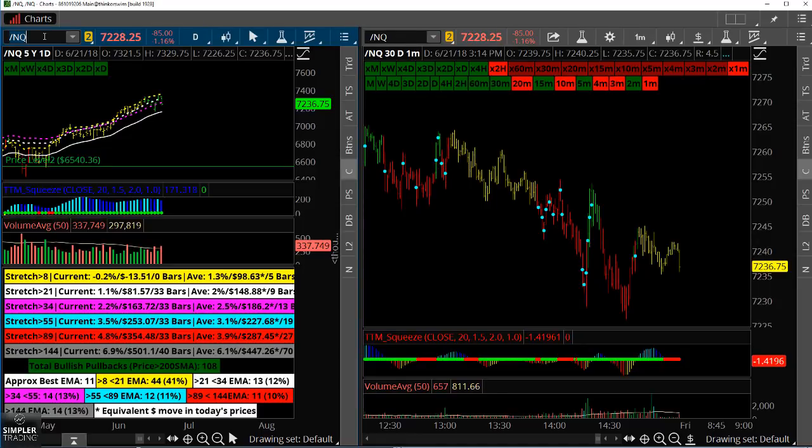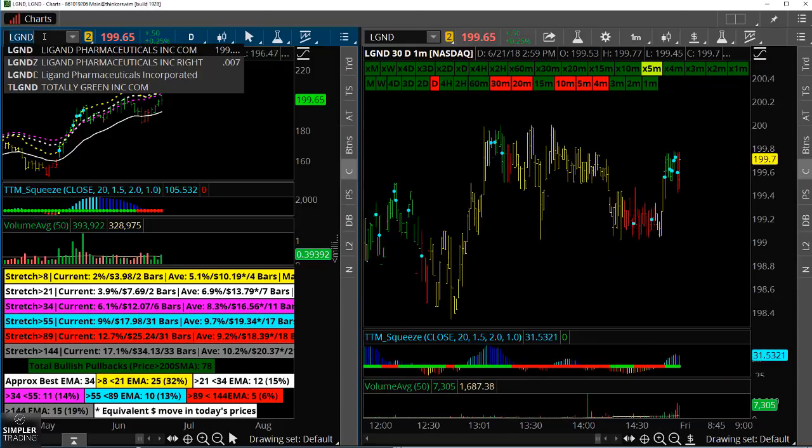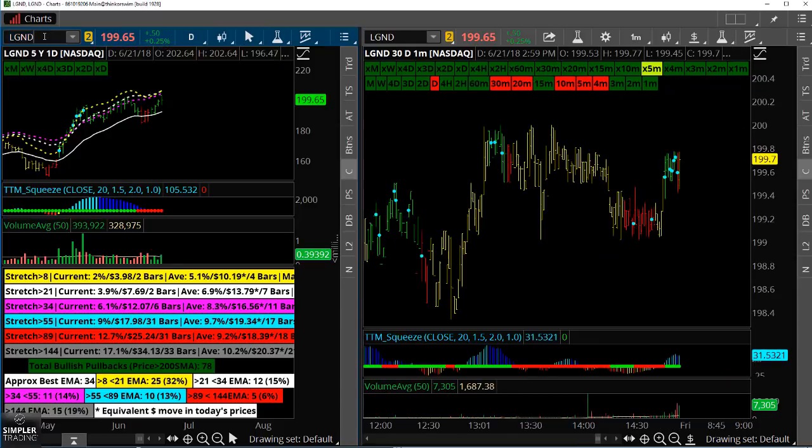So what do you do in this kind of market? I like stocks that really don't care. Legand Pharmaceuticals, LGND — this is one where we have a fantastic daily squeeze setting up. You can see today that it didn't really care what the rest of the market was doing. That's the kind of stuff I'm interested in.